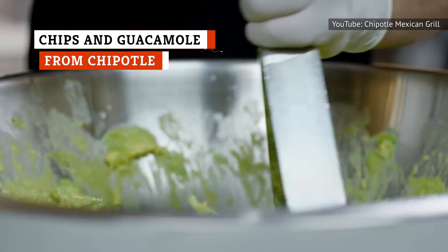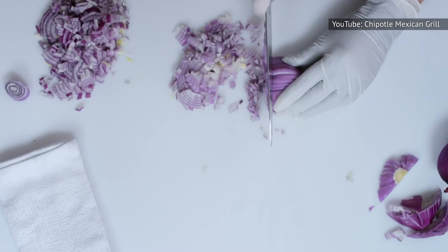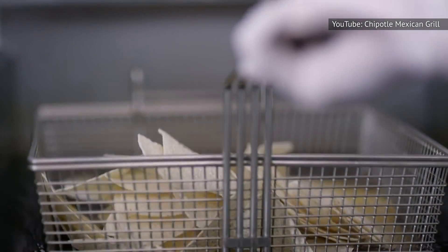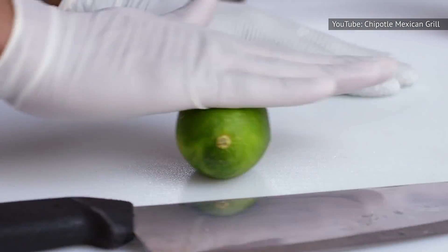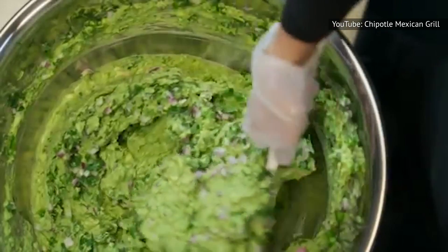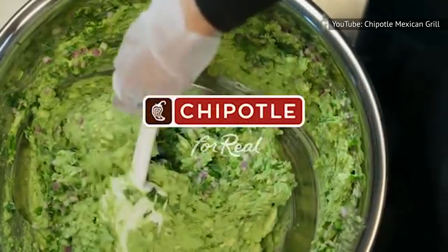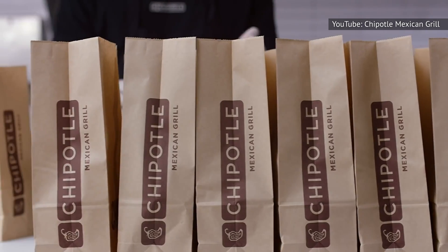While Chipotle Mexican Grill has a lot of fairly-priced items on their menu, it's difficult to beat the bang for your buck you get when you order their chips and guacamole. To start with, Chipotle's tortilla chips are glorious — they are fried in the restaurant and then topped with salt and a dash of lime juice. Chipotle's guacamole is also made fresh every day, and has a variety of fresh ingredients including jalapenos, cilantro, onion, and of course, avocados. Dipping a still-warm tortilla chip to get a scoop of their made-from-scratch guacamole is heaven on earth.